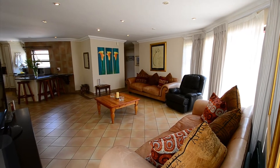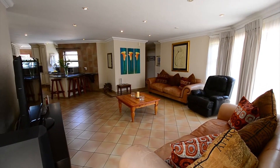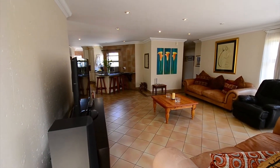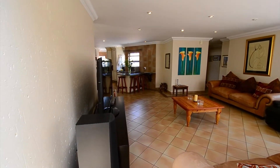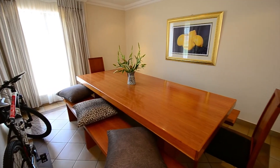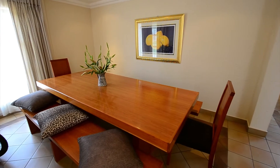The extremely spacious open-plan lounge and kitchen provides tiled floors, downlighters as well as large windows. The dining area is tiled with downlighters and large windows, and leads through to the kitchen.